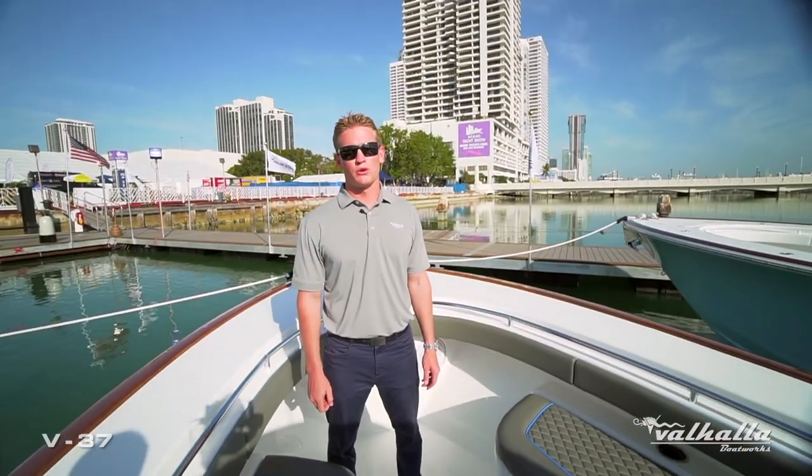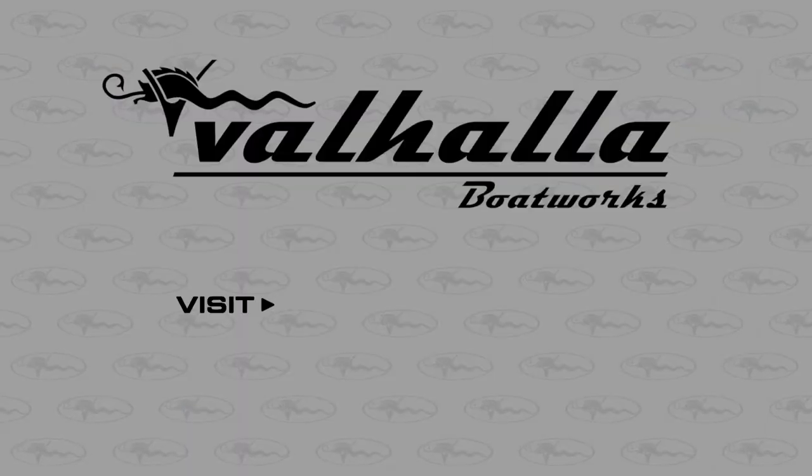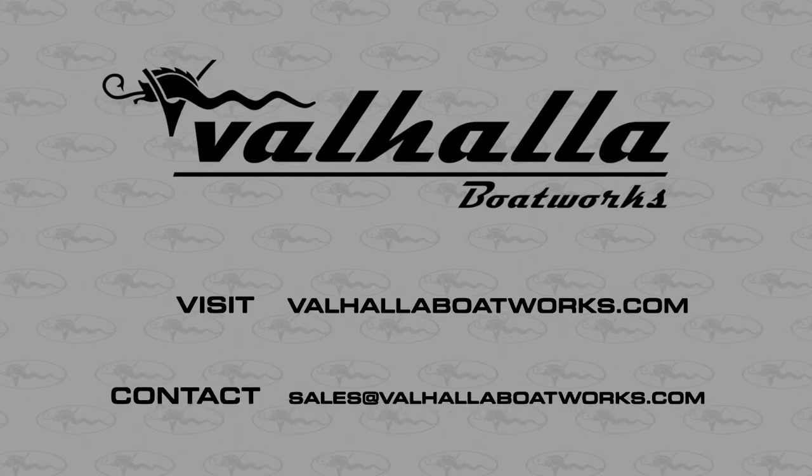Thank you for watching our walkthrough on the all-new V37 by Valhalla Boatworks. For more information, visit our website or reach out to sales at ValhallBoatworks.com so we can get you in touch with your local authorized dealer.